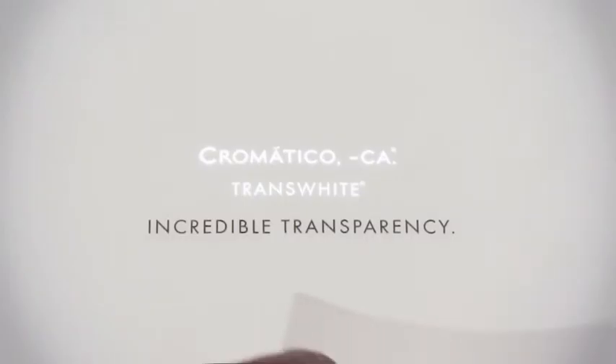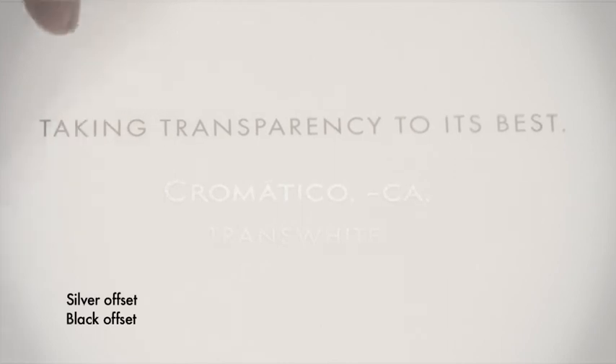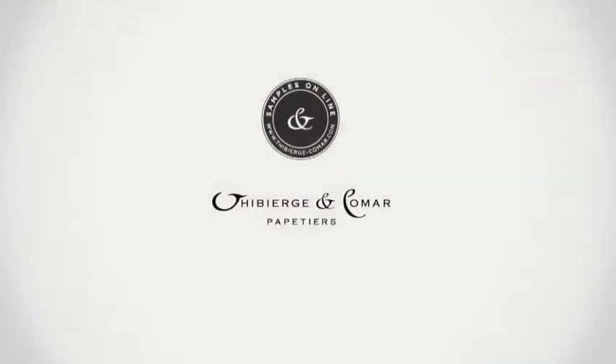Trans-white is the world's clearest transparent paper and it offers a nice natural whiteness. I am excited to discover how designers and printers will play with this incredible transparency.